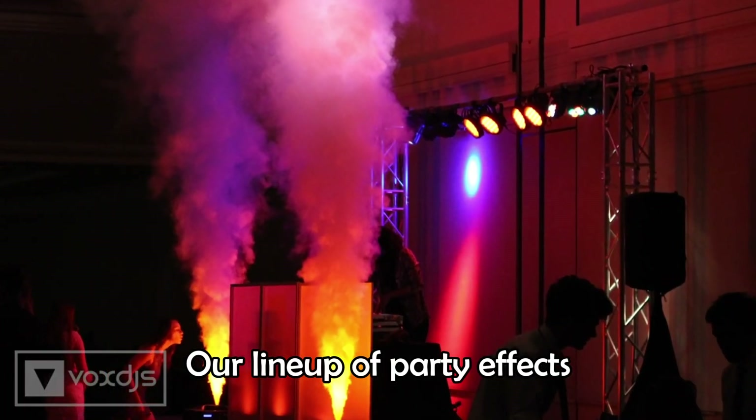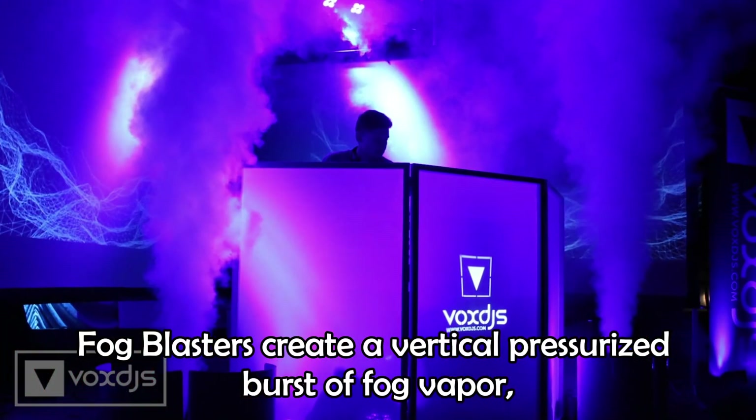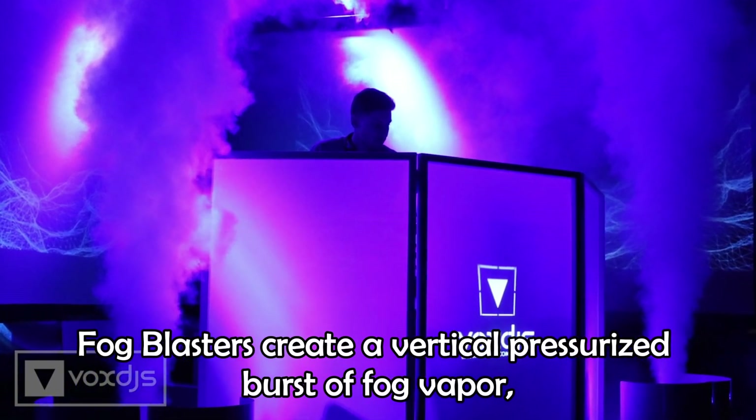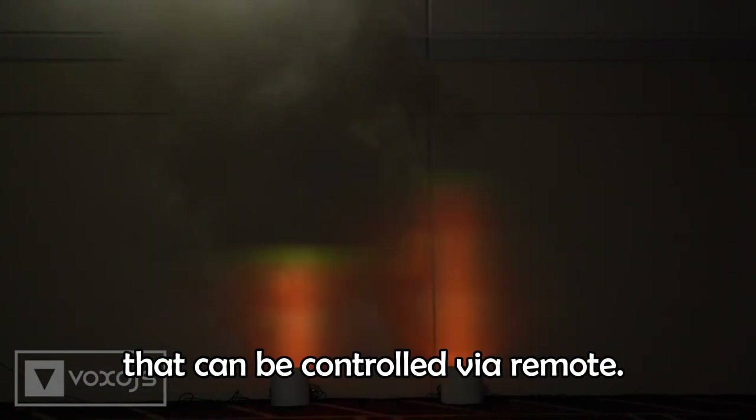Our lineup of party effects are a really fun way to take your event to the next level. Fog blasters create a vertical pressurized burst of fog vapor, illuminated by built-in color washes that can be controlled via remote, used for entrances, reveals, and to amp up any dance floor.